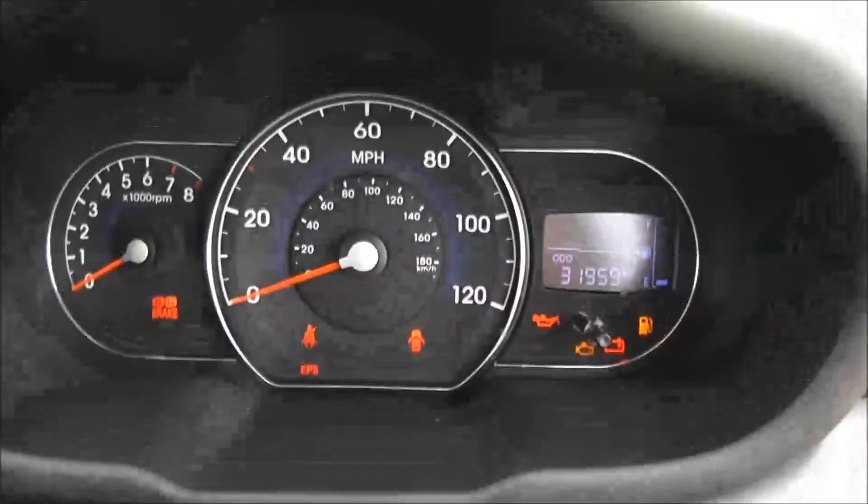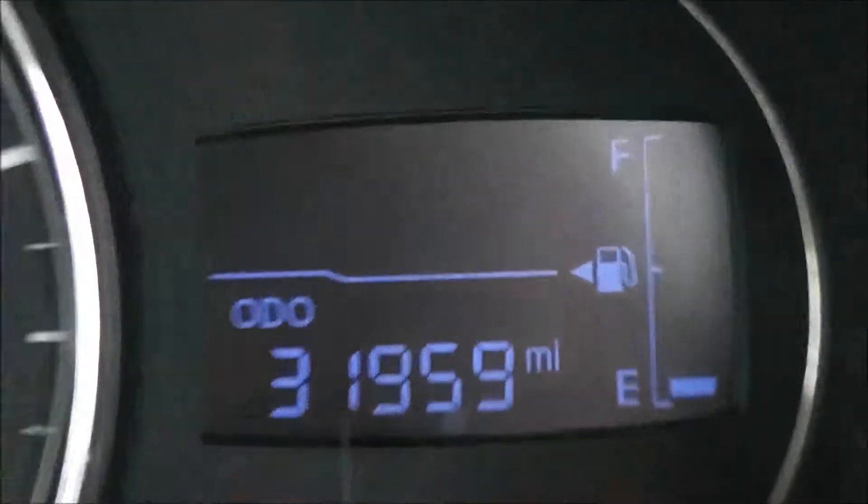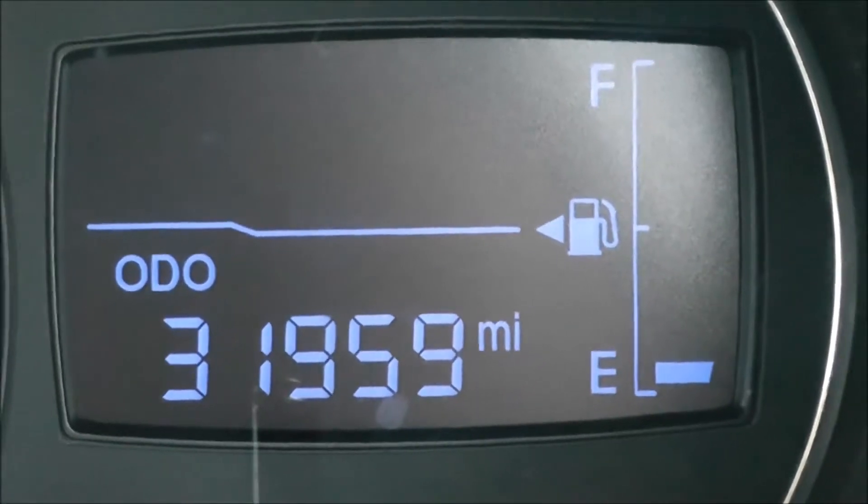On the main dash itself you have your revs to the left, your miles per hour in the middle, and if I zoom into the electronic display to the right hand side you'll be able to see this vehicle has currently done 31,959 miles.